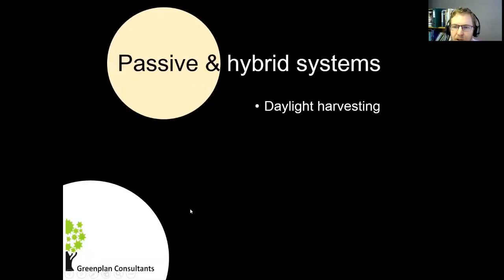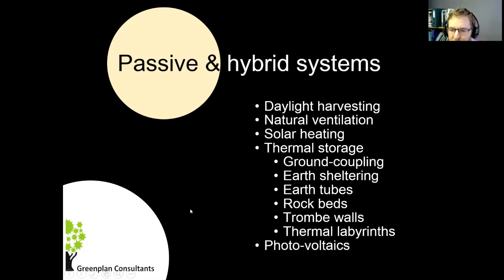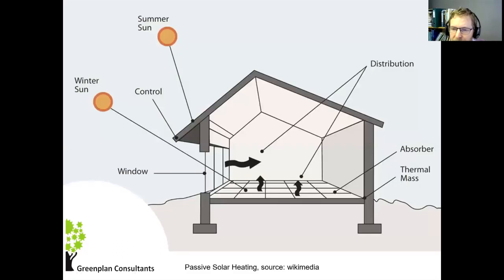This leads us to options available for improving the architecture of buildings — using nature more productively. There's a huge range of topics. What I've focused on specifically in my career is thermal storage using rock beds, but there are other ways of storing energy: trombe walls, where you can capture and store solar energy directly; thermal labyrinths — there's a big office block in Melbourne with huge underground thermal labyrinths made of concrete. And then, of course, you can use photovoltaics, but that's perhaps something to look at after you've done the rest.